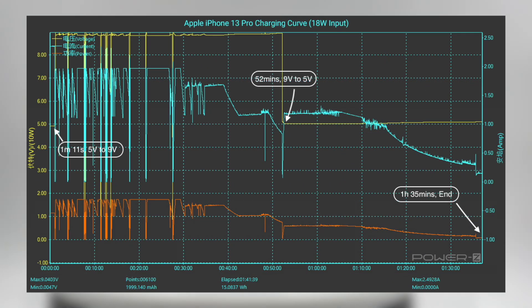Next, here is the charging curve of the iPhone 13 Pro with an Apple 18W charger. The voltage, current, and power are unstable initially, showing regular fluctuations. Then the voltage increased from 5V to 9V and started PD fast charging at 1 minute 11 seconds, and it drops back to 5V at 52 minutes. The whole charging took about 1 hour and 35 minutes.